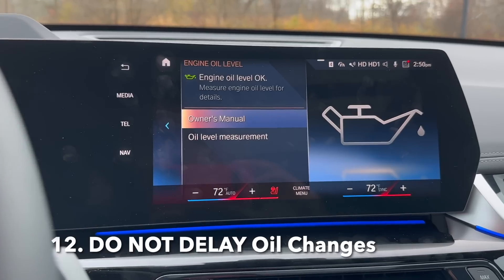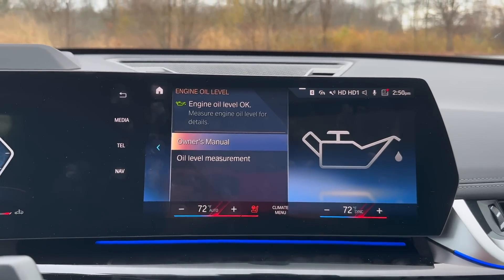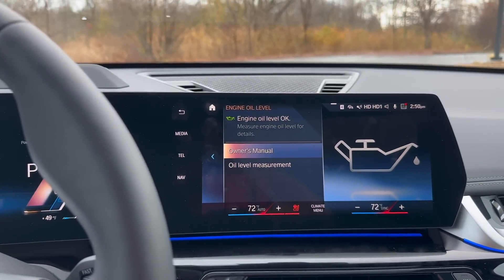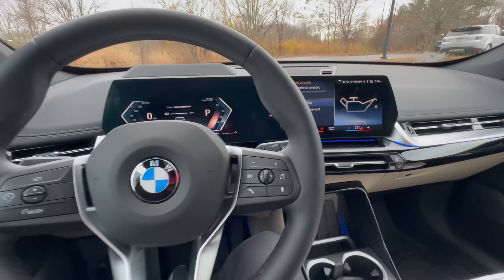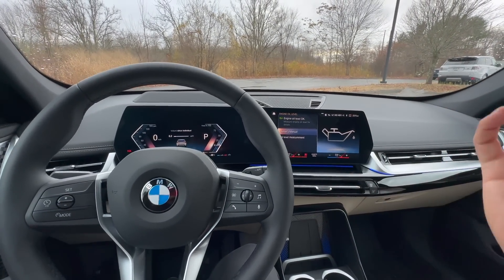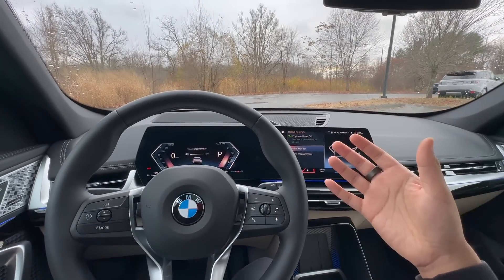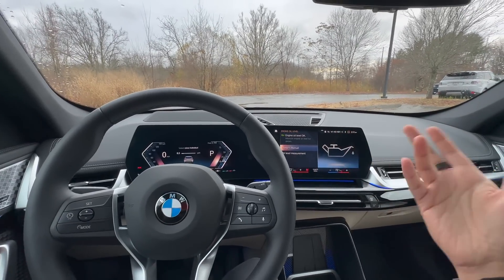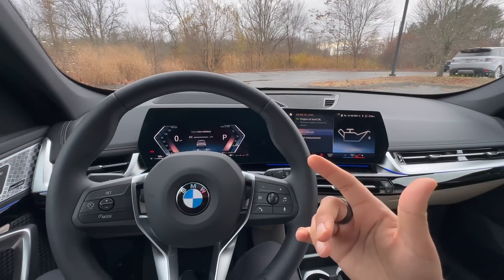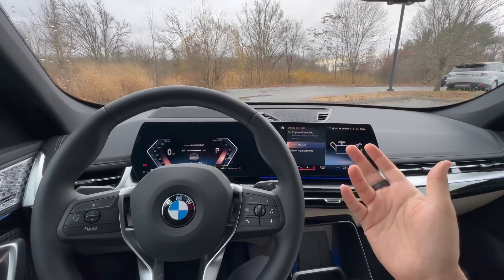Going back to maintenance: BMWs have really sensitive engines, so you must stay completely up to date with all your oil changes. When the oil change light comes on, that's your cue to schedule service at your nearest BMW dealer — this is especially crucial if you plan on keeping your BMW long-term. On average, BMW oil changes are due every 10,000 miles or 12 months, whichever comes first. BMW will also give you a heads-up well in advance when your oil change is due, so you have no excuses.